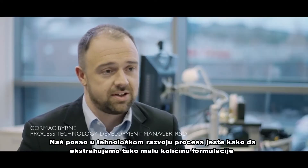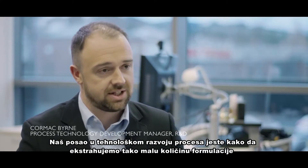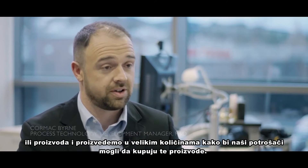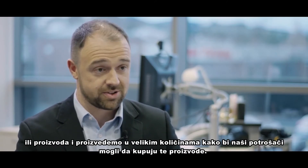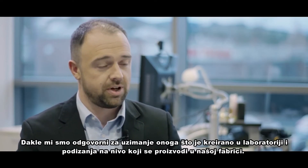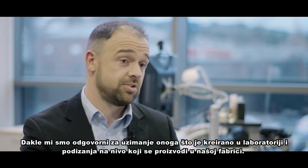Our job within process technology development is to find out how to take that very small quantity of formulation or product and produce it on a very large scale so all of our customers can buy some of the product. We're responsible for taking what's developed in the laboratory and bringing it up to a scale that's produceable in our factories.